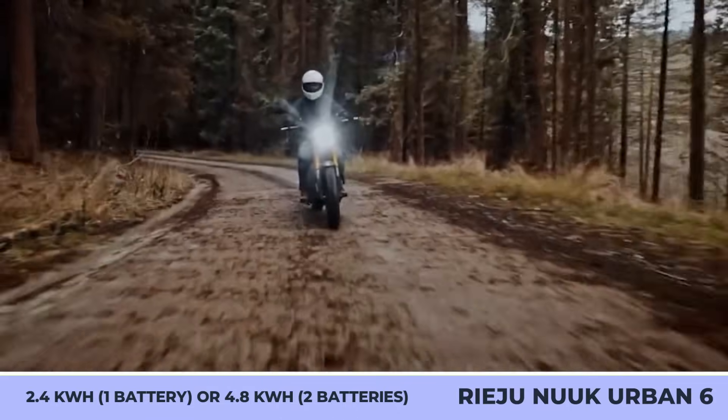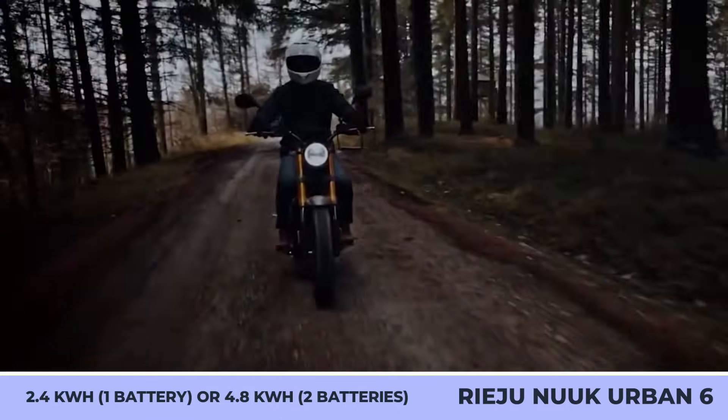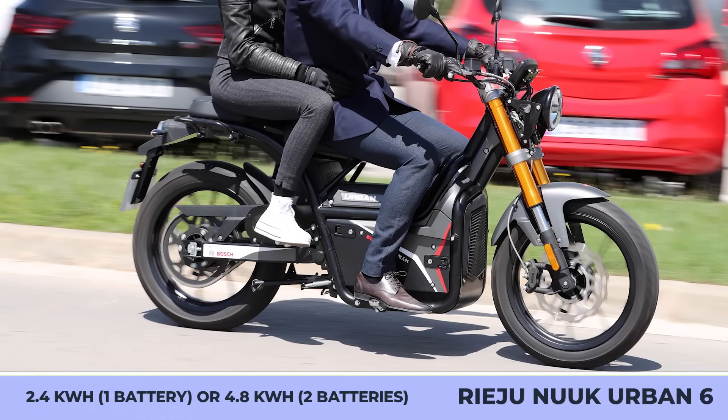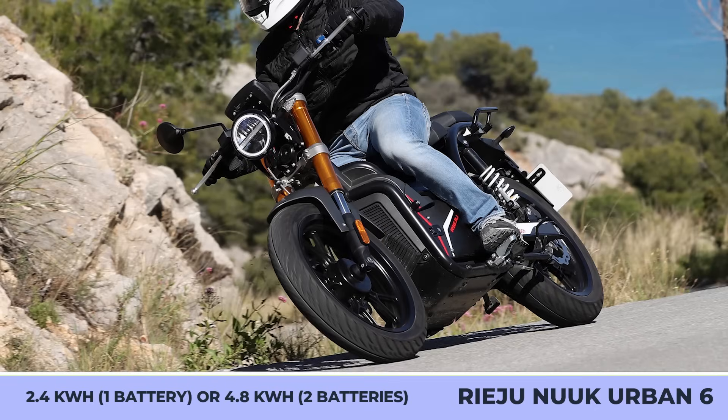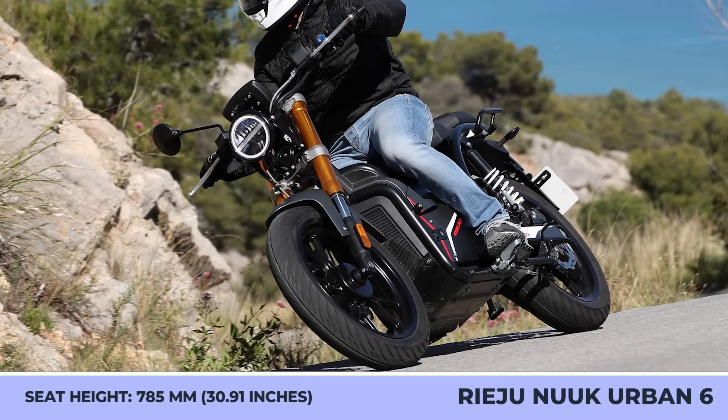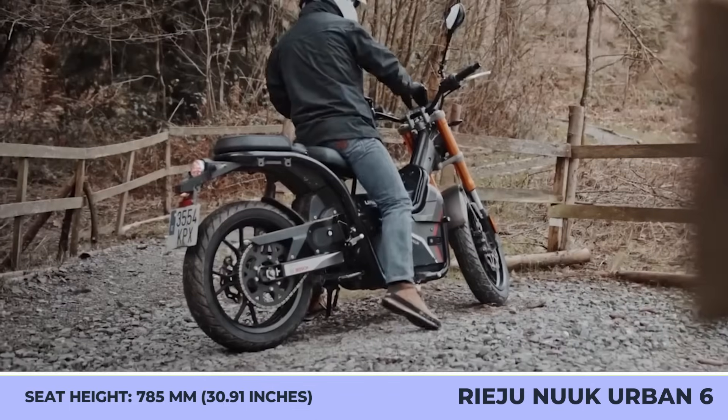The more potent Urban 8.5 powertrain raises the weight to 330 pounds while gaining an 8.5-kilowatt motor and a 4.8-kilowatt-hour pack. The resulting performance is a 68-mile-per-hour top speed and up to 60 miles of autonomy.